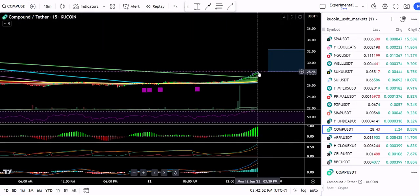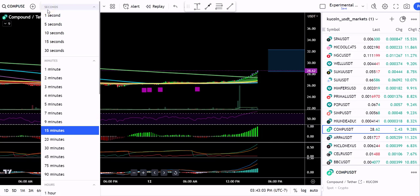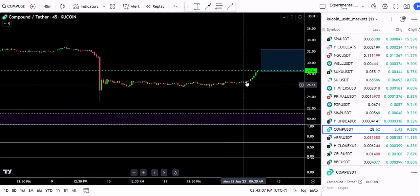Looks good to me right now except the RSI is very high on the 15-minute — it's going to have to come down a little bit soon. So right now, probably not the best price to buy.